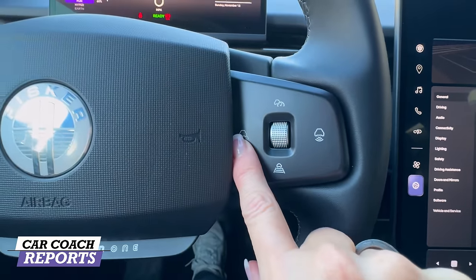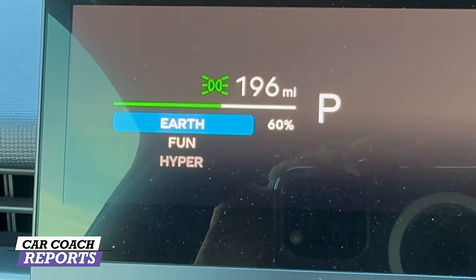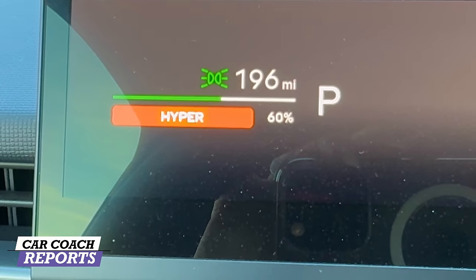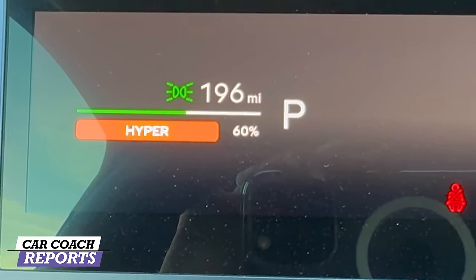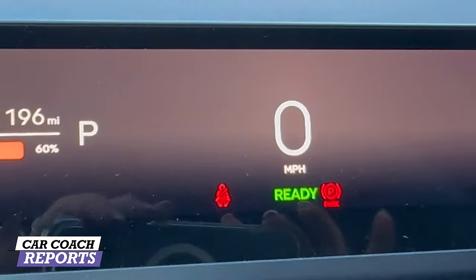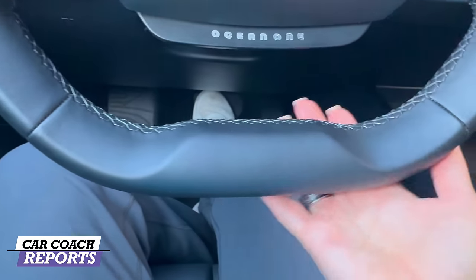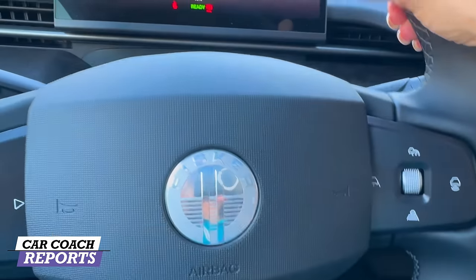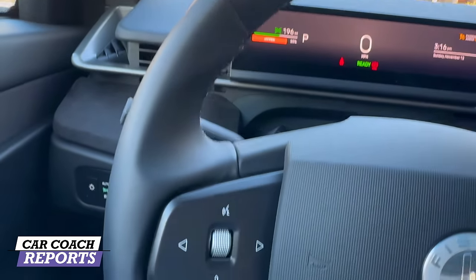As well as your drive modes — press this and the different drive modes are available, including Hyper mode. The interface isn't the easiest to use and doesn't have much information, but it has everything you actually need. Note there is a flat-bottom steering wheel which makes it easier to get in and out. It's a nicely grippy steering wheel — not leather, but all recycled plastics.